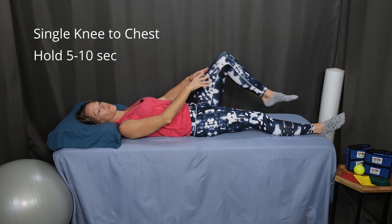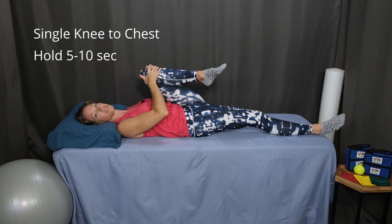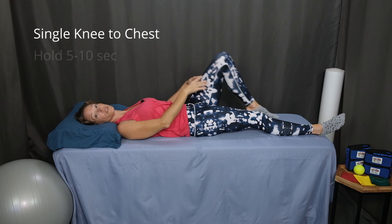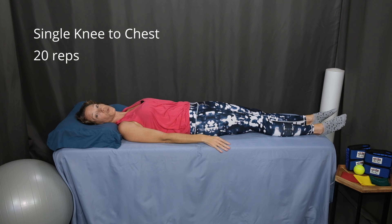On your next exhale, bring the other leg up and hug it in toward your chest. Fully exhale. Hold for five or ten seconds, and then slowly lower back down. Continue alternating left and right side 20 times.